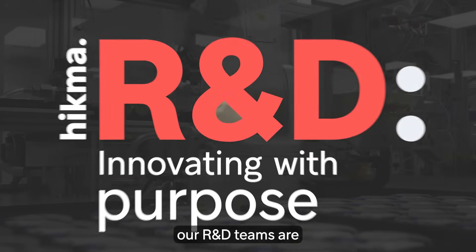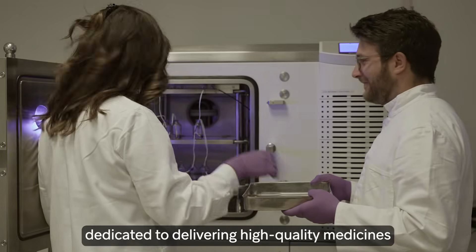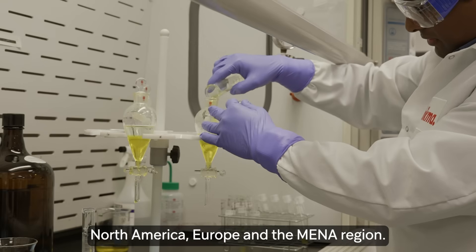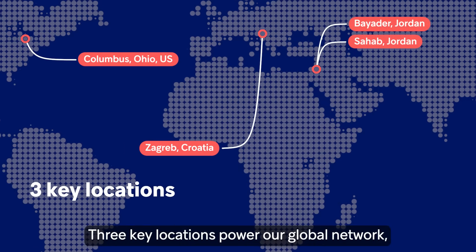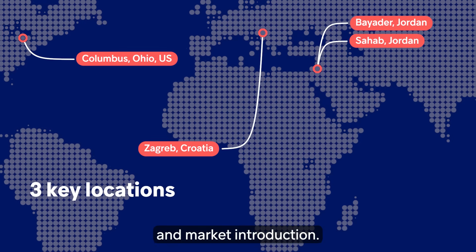At Hikma, our R&D teams are dedicated to delivering high quality medicines that reach millions of patients across North America, Europe and the MENA region. Three key locations power our global network, ensuring rapid product development and market introduction.